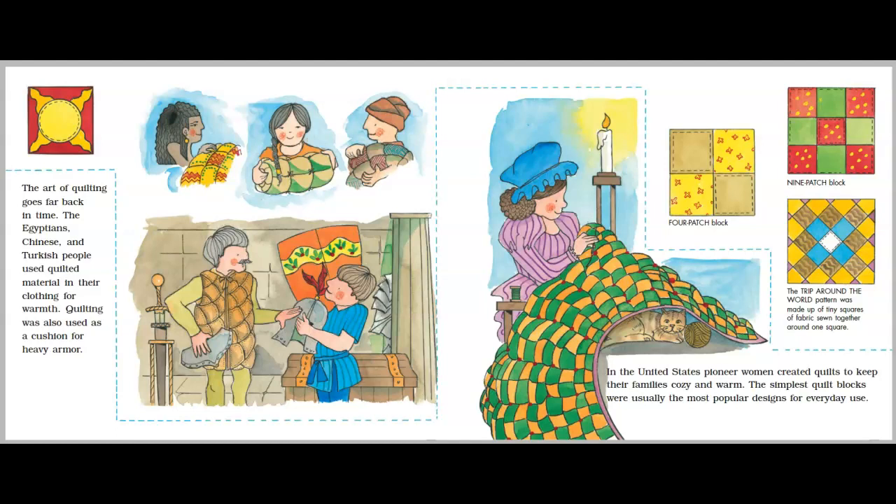In the United States, pioneer women created quilts to keep their families cozy and warm. The simplest quilt blocks were usually the most popular designs for everyday use. Four patch block. Nine patch block. The trip around the world pattern was made up of tiny squares of fabric sewn together around one square.